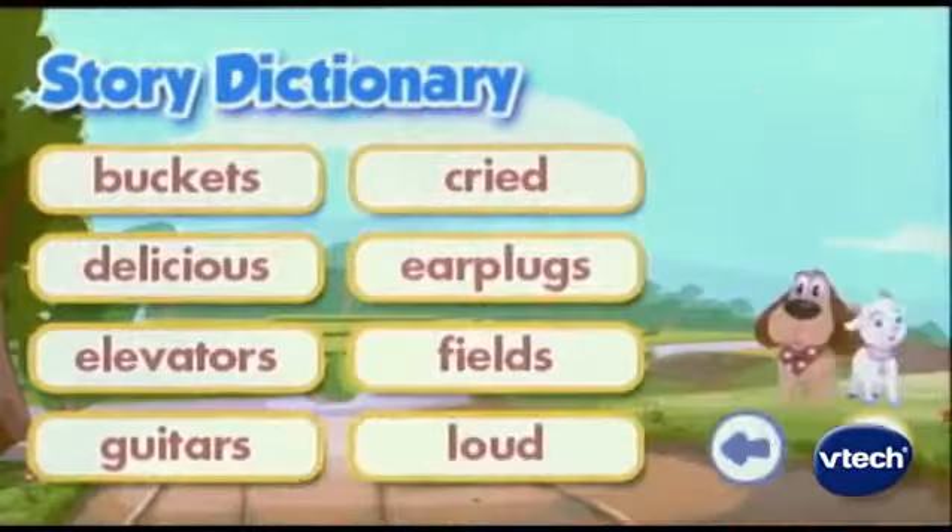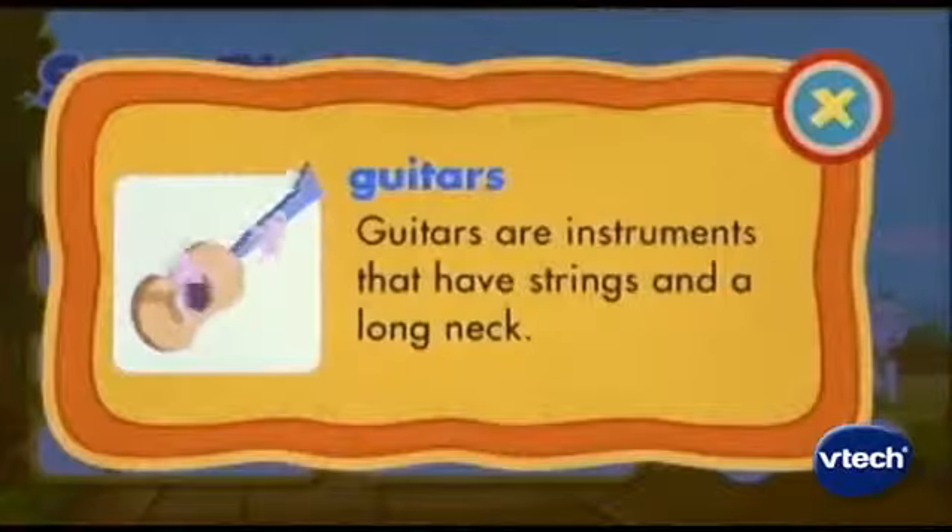Touch a word and VReader pronounces it. Touch the picture and the animated characters react. The story dictionary teaches your child the meaning of new words and broadens their vocabulary.